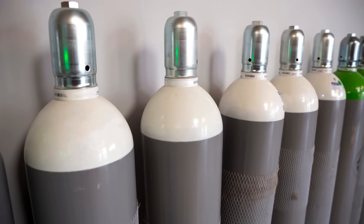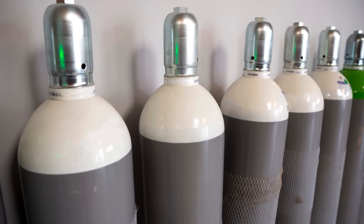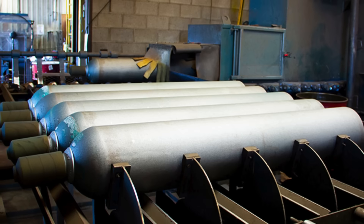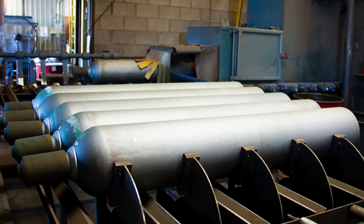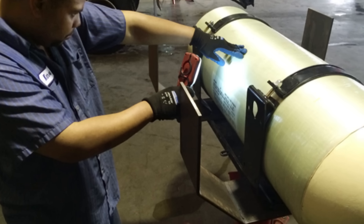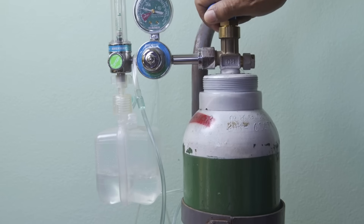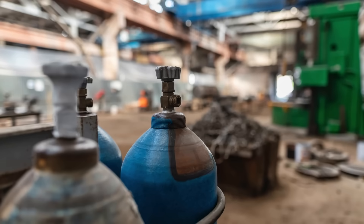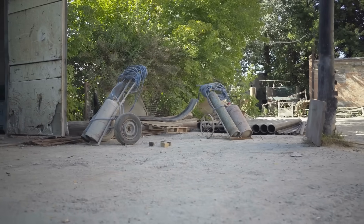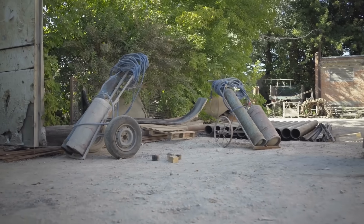And there you have it — a comprehensive overview of how gas cylinders are made. From raw materials to the final product, each step of the process is designed with safety and efficiency in mind, ensuring that these essential containers can safely store gases for various applications — whether for a home barbecue, medical gases in hospitals, or industrial settings. Understanding the meticulous manufacturing process behind gas cylinders gives us a greater appreciation for the technology and engineering involved.